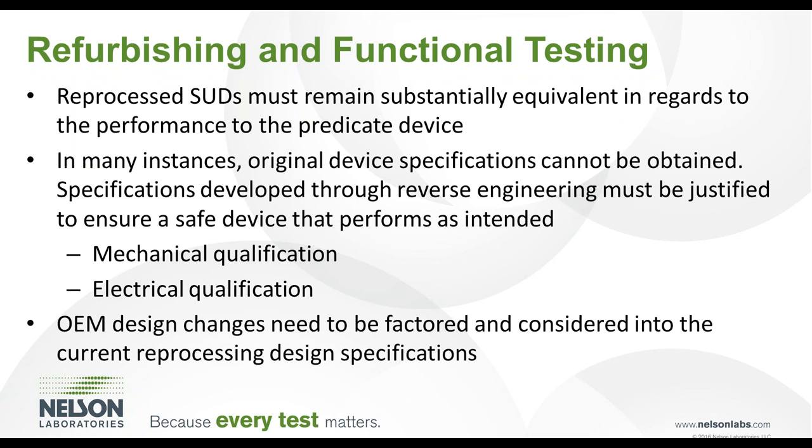Reprocessed single-use devices must remain substantially equivalent to the performance of the original device. The original device specifications are typically not available for third-party reprocessors, so specifications for physical, mechanical, and electrical attributes must be reverse engineered and developed through baseline testing. These newly developed specifications must be verified and justified to ensure the single-use device can be adequately reprocessed. Furthermore, any design changes need to be identified and accounted for in a timely manner to maintain the adequacy of reprocessing design specifications and associated functionality testing.